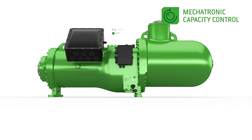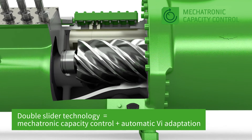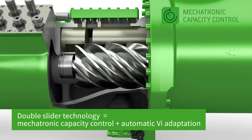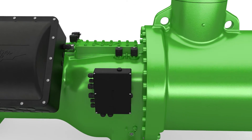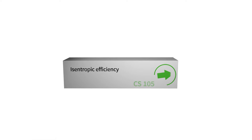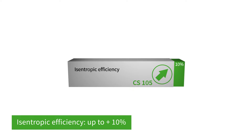The 105 series offers a double slider and onboard IQ module for easy monitoring of the capacity control system and automated PI adjustment. The new double slider technology offers the opportunity to increase isentropic efficiency by up to 10%.